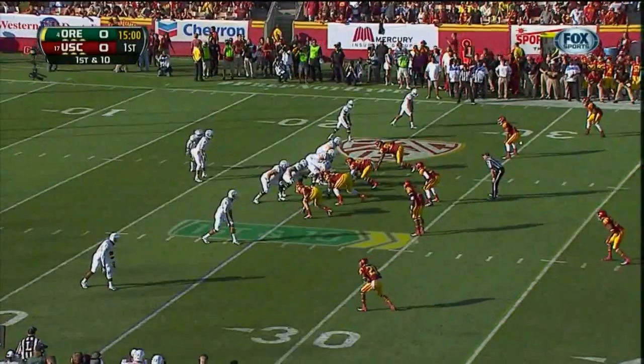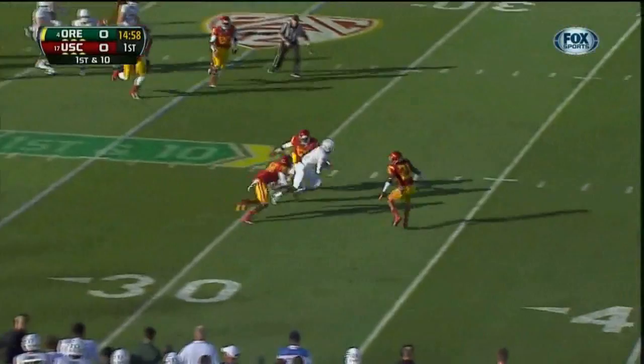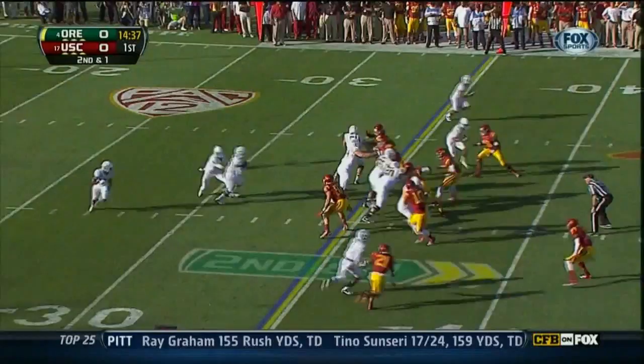USC is in for big trouble. First down and 10 at the 25. Mariota to throw on first down, and he has his receiver. Second down and one — they hand it off. Barner straight ahead, he crosses the line.